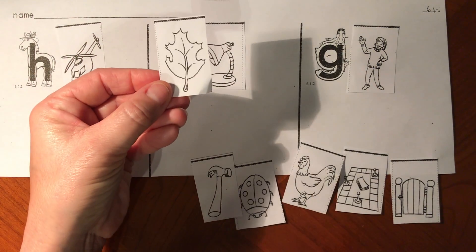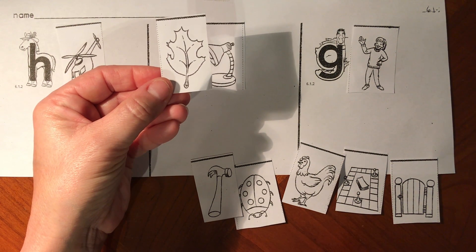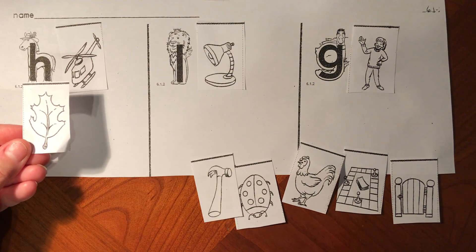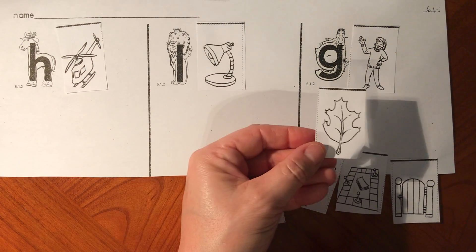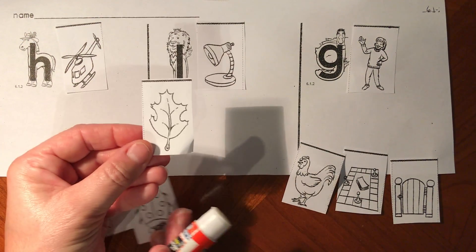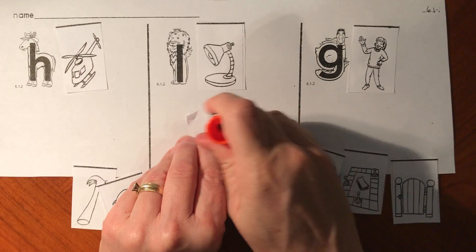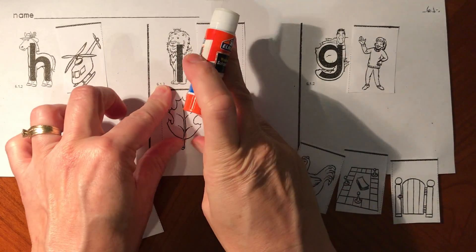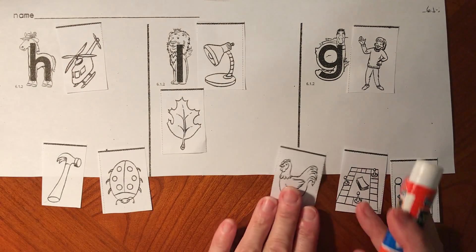My next picture is a leaf. Can you say l-l-leaf? Does l-l-leaf start like h-horse, L-lion, or g-goose? L-l-leaf starts like L-lion. You're right. Leaf and lion both start with the L sound for letter L.